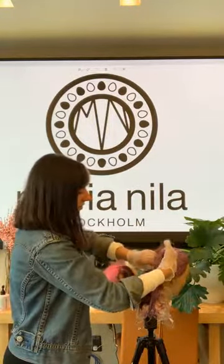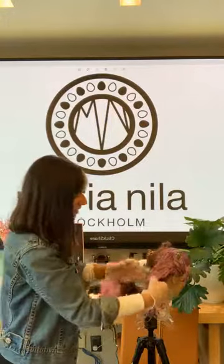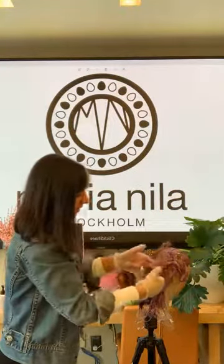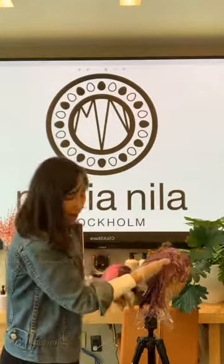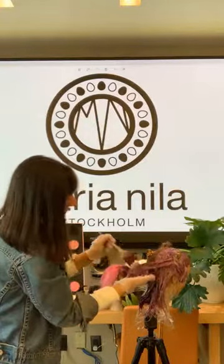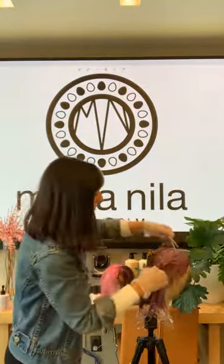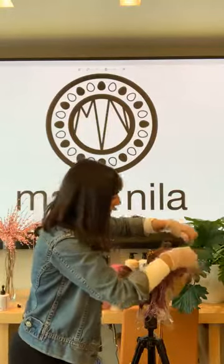Rather than looking at Color Refresh as just another service — yes, it will definitely be another service on your service menu — it can also be just another color line in your back bar as well. As a hairdresser, my whole brain goes to all the different ways I can utilize Color Refresh as a creative tool, versus just thinking of it as a great range to send clients home with to maintain fresh hair color. It is all of those things and so many more.